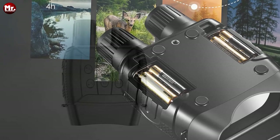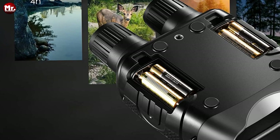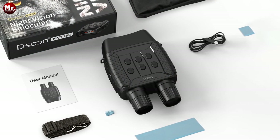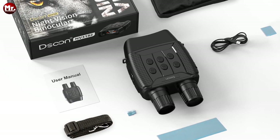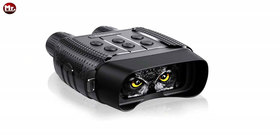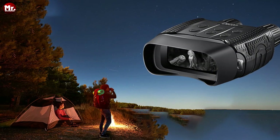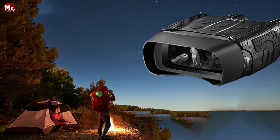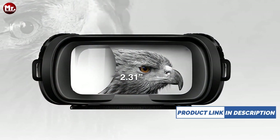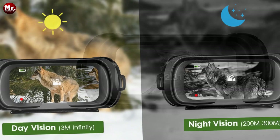Adjust your infrared settings with ease — choose from seven levels of infrared intensity for a perfect view, even in complete darkness. Zoom in up to three times optically and four times digitally to get up close and personal with your subjects. These night vision binoculars are designed for both day and night use. During the day, experience vibrant, true-to-life colors without the need for infrared — see the world in all its glory with infinite visual distance.